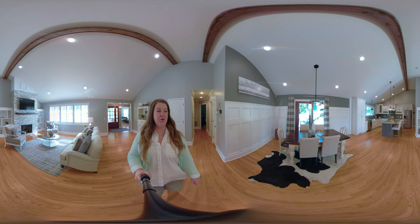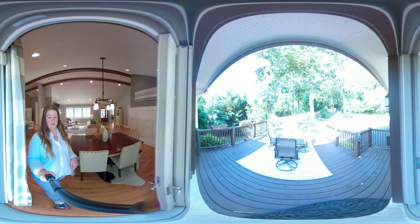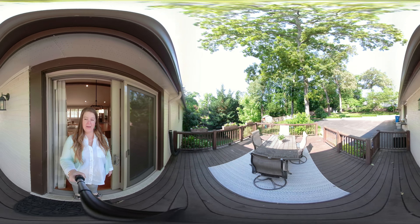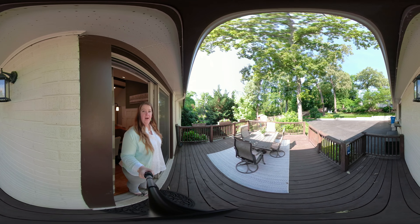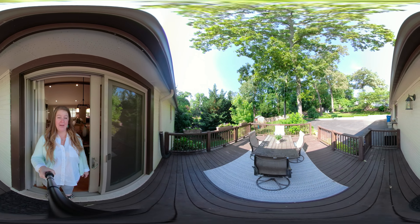You have a deck that looks out onto a really large backyard — gorgeous, private, and quiet. There's plenty of space to add a swimming pool if you wanted to, or multiple outdoor entertaining areas.